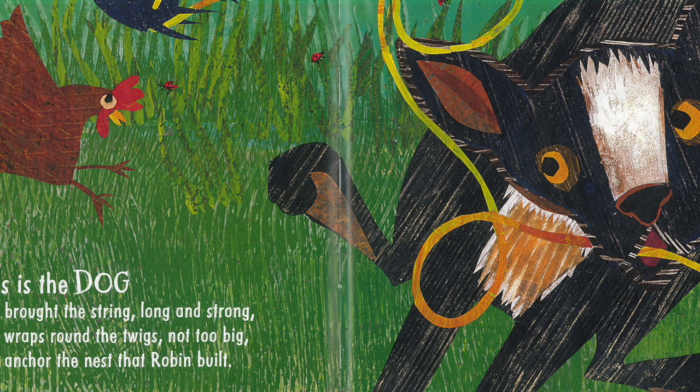This is the dog who brought the string, long and strong, that wraps around the twigs, not too big, that anchor the nest that Robin built.